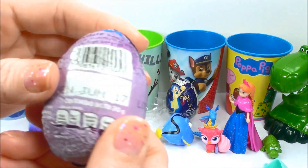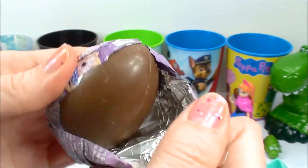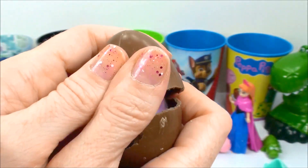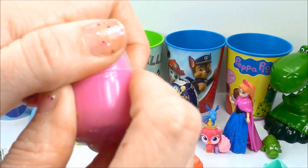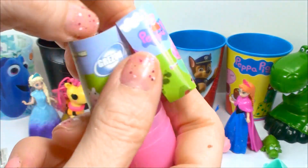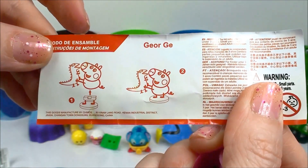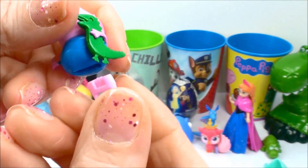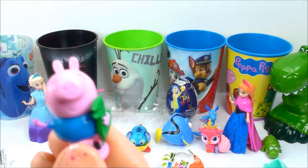Next we have Peppa Pig Chocolate Surprise Egg! Looks like we have Joy! Here's George! And his dinosaur! Here, George!